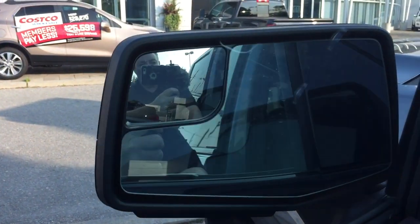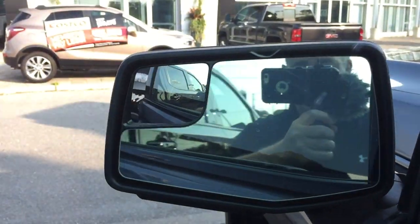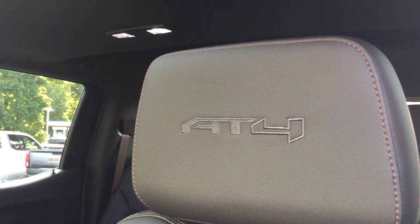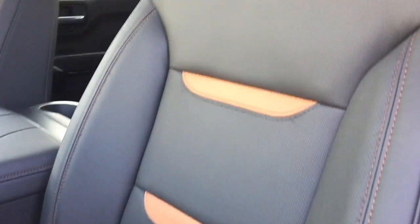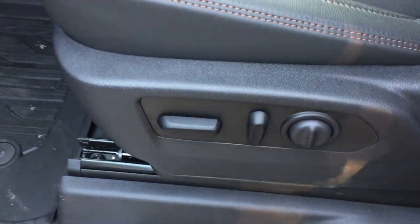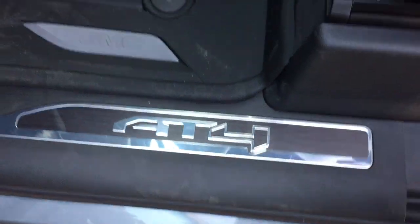You also have the power folding mirrors, operated just by engaging this button right here — very easy to do. The AT4 stitching is in the headrests on both driver and passenger side. Perforated leather seats throughout. The power driver adjustable seat with lumbar support. The AT4 badging once again there in the sill plate.